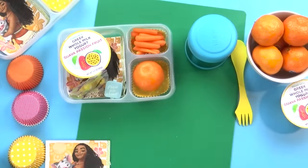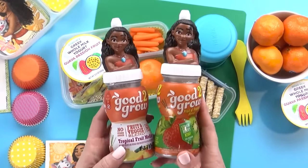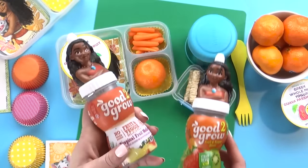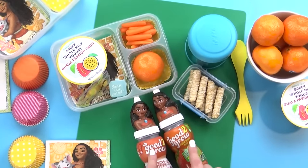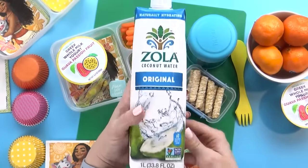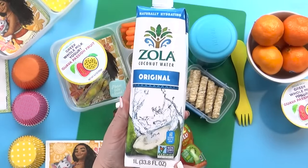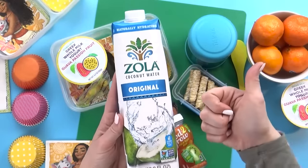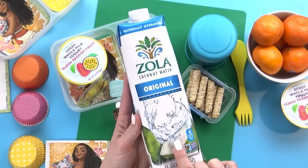For the special treat today, this is actually something that Jackson picked out on our last grocery haul. These are basically a coconut-flavored wafer roll with some chia seeds in there — they're really tasty. And last but not least, I also have a couple different drink options: some really fun Moana drinks, which are actually a fruit and veggie blend, or some coconut water for the kids to try. Personally, I really like coconut water — I'll pop in a poll and you can let me know if you like it or if you don't.